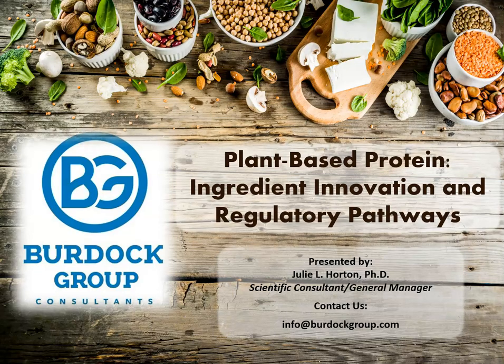Hello, and welcome to today's webinar. I would like to introduce to you our speaker, Dr. Julie Horton. Before joining the Burdock Group, Dr. Horton had over seven years of experience in preclinical metabolic research and genetic engineering. Her credentials include two bachelor's degrees, one in microbiology and molecular biology and another in biotechnology.